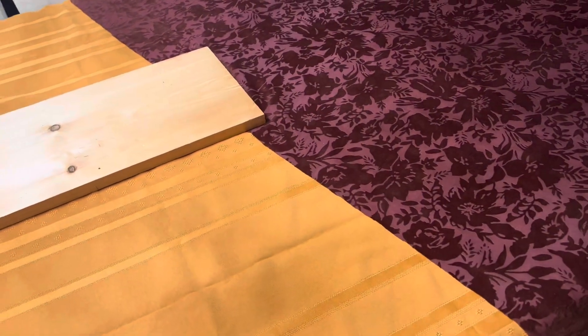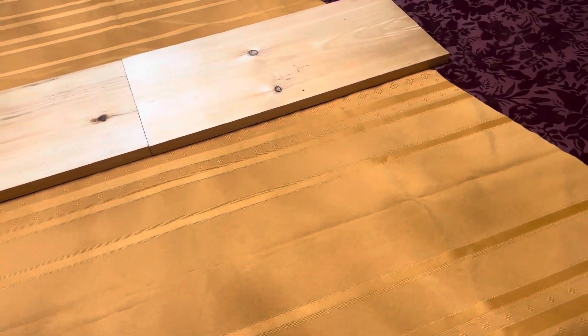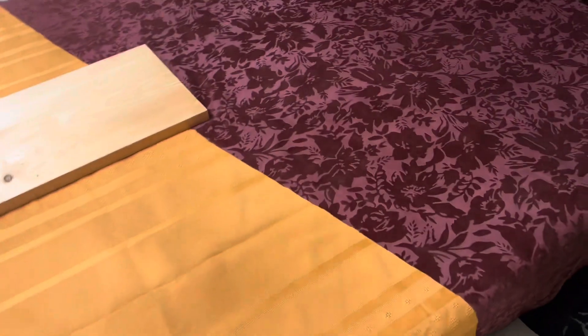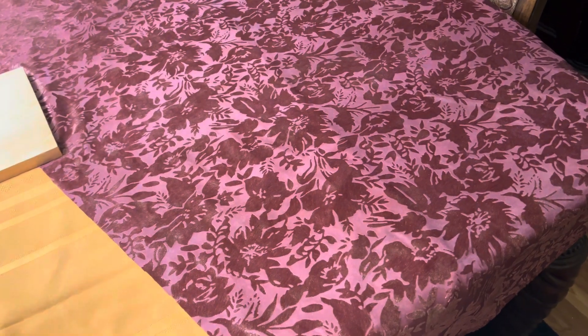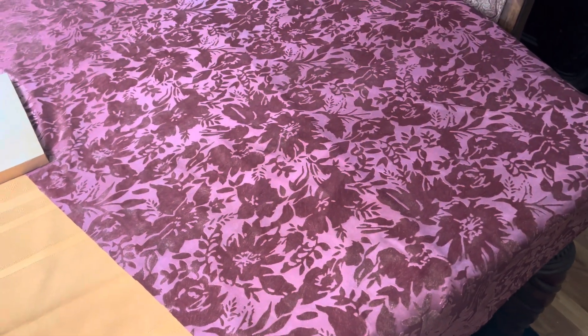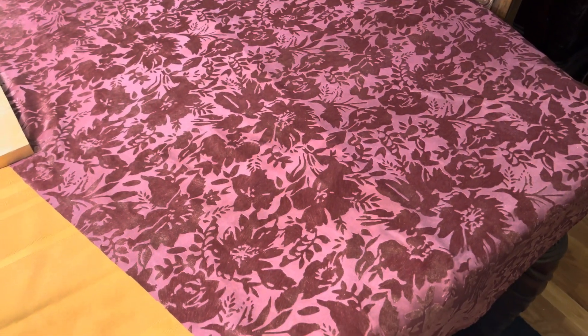Hi guys, here is my table all covered. I had a tablecloth that wasn't large enough, and then I happened to be at the fabric store yesterday and I came up with this gorgeous fabric. Yes, it's velvet. And yes, velvet can be a tablecloth.